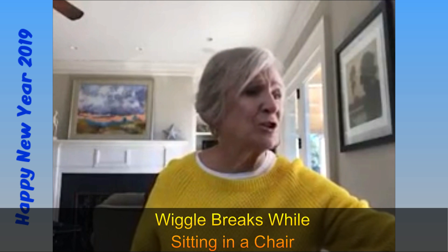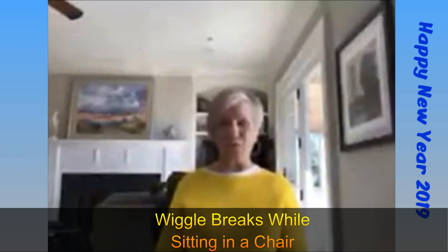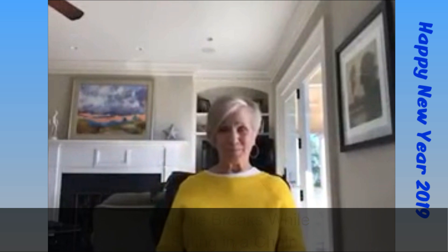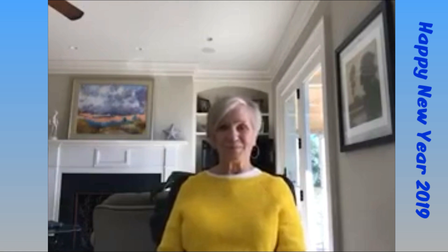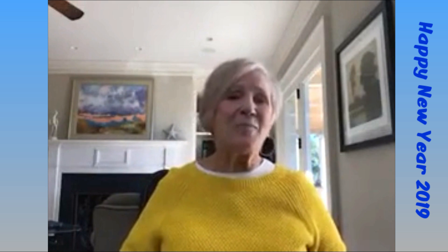I also wanted to talk about some wiggle breaks you can do when children sit in their chair, because sometimes sitting gives them a place. Here's a little song called the Chair Can Can: sit in your seat and bounce your feet up and down to the beat. In the video, you kick your right foot, kick your left foot, kick across, heel up — all sorts of different things you can do with your feet sitting in a chair and dancing.